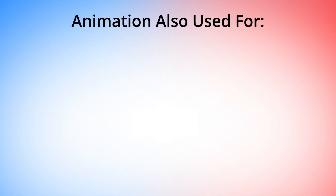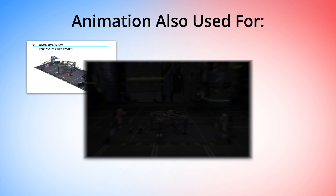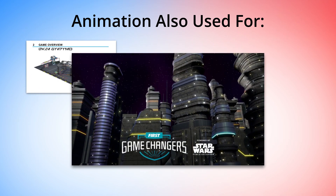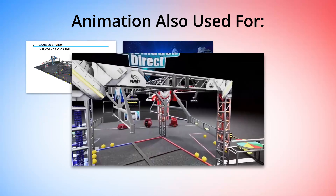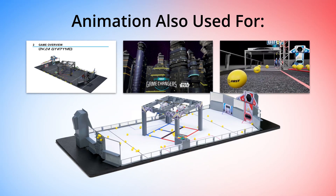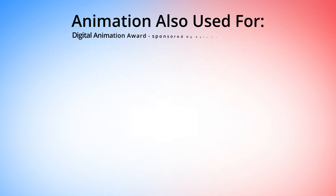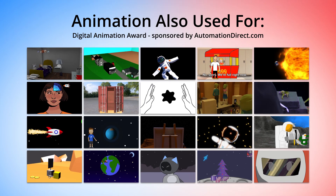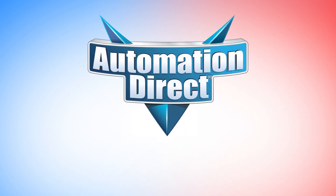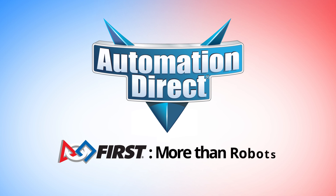AutomationDirect also uses the game animation assets to create images for the formal game manual, the match-result transitions you see at events, the virtual reality simulation we produce each year, and a 3D printed scale model of the field. Our animation team also created the Alliance Selection animation you see at events. And of course, AutomationDirect now sponsors the annual Digital Animation Award to help inspire future animators. At AutomationDirect, we fundamentally appreciate that FIRST really is more than robots.